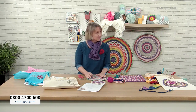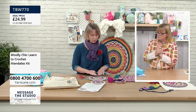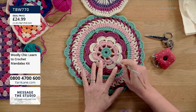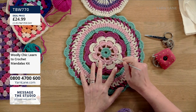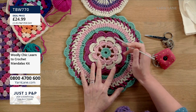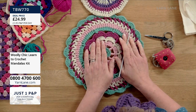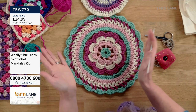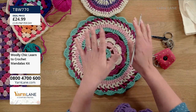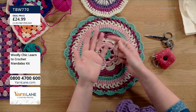Once you've learnt this, you can carry on. You start at the middle, exactly the same as a granny square, except you don't do corner chains. You are just doing your treble crochet stitches in the circle — chains and trebles. It's exactly the same stitches as a granny square, just in a mandala. So it's actually easier — and for people who like charts, you've got the chart on the bag, the chart in the pattern, and the written instructions.